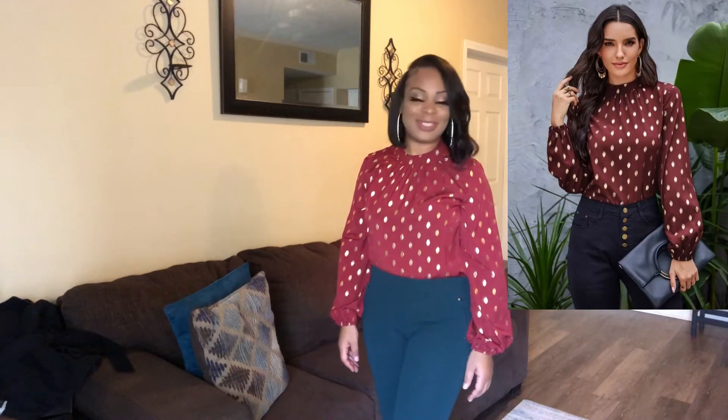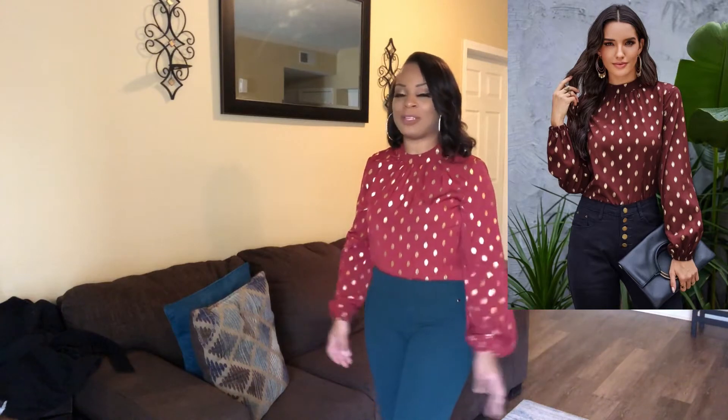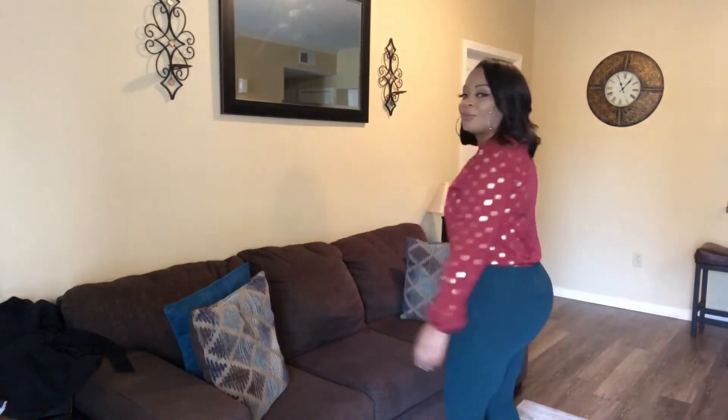Hi guys, I'm here with the next look. Tell me what you think — we got a Christmas vibe going on here. So I could definitely go to work, head to church, and then to the Christmas dinner or Christmas party. Yes, I love this shirt. I got it because of the color — I love this color red and I love the gold polka dots. You could definitely pair this shirt with any color pair of slacks or skirts, even jeans. It would look good.